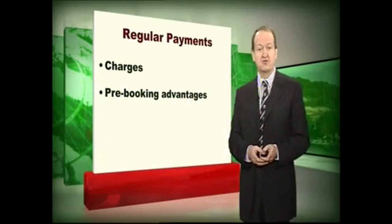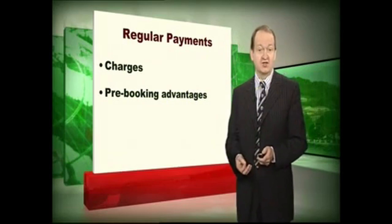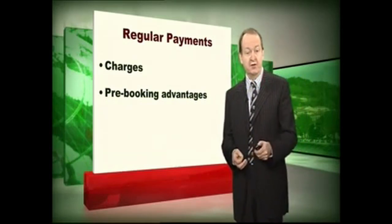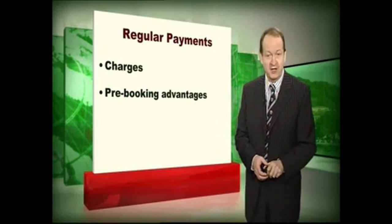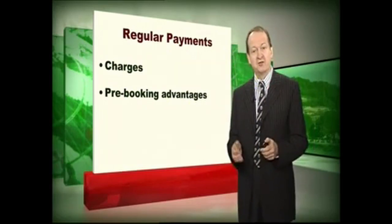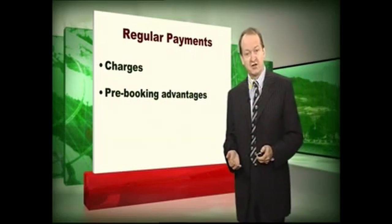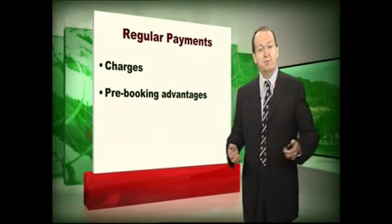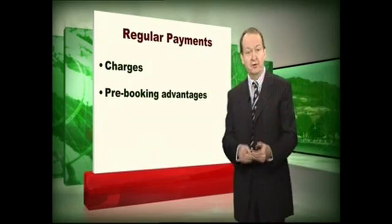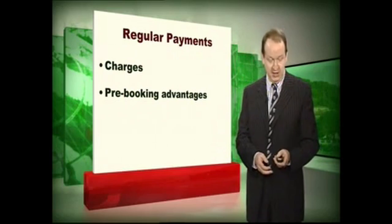Another service that the dealers will offer you is regular payments. You may have regular payments to make overseas — for example, you may be paying a mortgage in Morocco out of your pound sterling salary, and every month you're going to need to transfer a relatively small amount of money to pay the mortgage. Transferring small amounts of money internationally is a disaster because the bank charges are totally disproportionate to the amount that you're transferring. Some of the currency dealers have found a way around that by banding all of those small sums together and making one major transfer. They then absorb the bank charges and so they can charge you a very small amount to transfer the money overseas — another advantage for you.